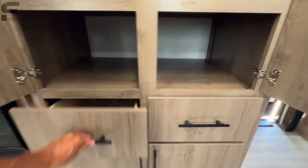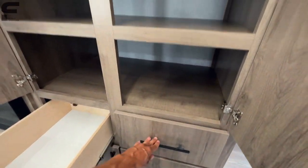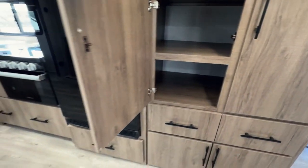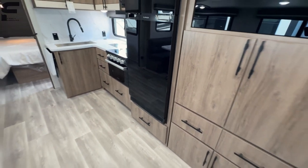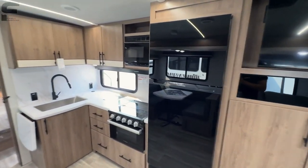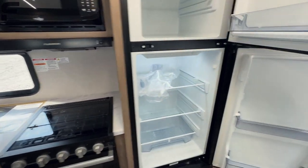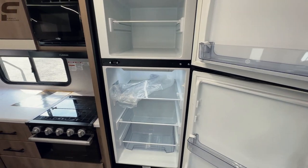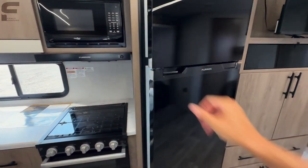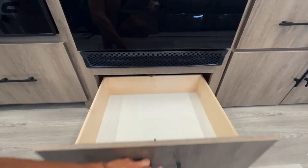There's huge storage here that's definitely going to be most people's pantry space, with two drawers and a dedicated pantry area. Moving to the kitchen, there's a big Furion 12-volt refrigerator that runs off the battery system — the solar will also help keep it from drawing too much power. There's storage down underneath the refrigerator as well, which is a big amount of space.